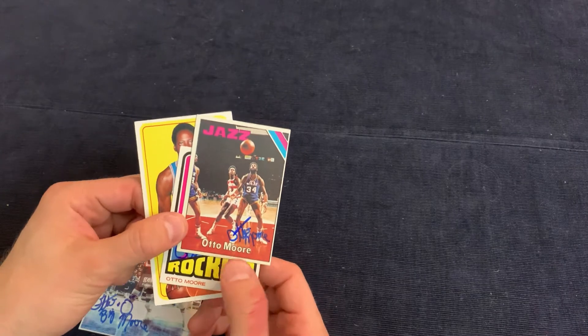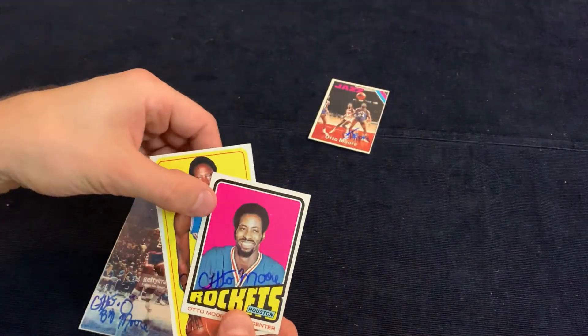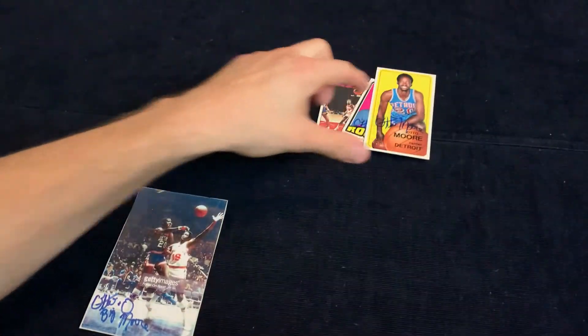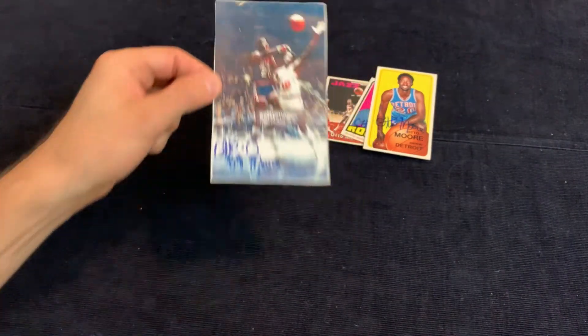First of all, we've got Auto More — he signed three of three, took a week. He signed a 1975 Topps, 1972 Topps, and then the 1970 Topps tall boy. He also included a signed photograph, so it was nice of him to do that — appreciate it.